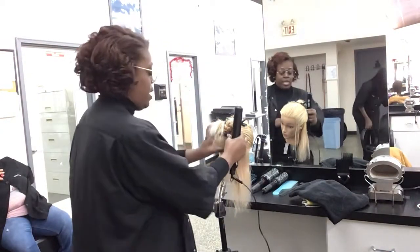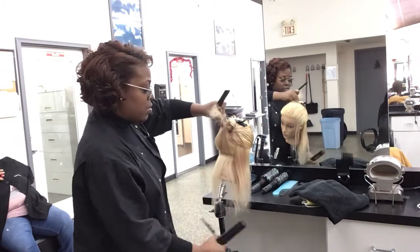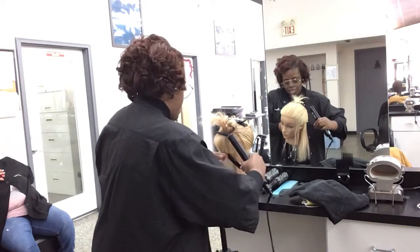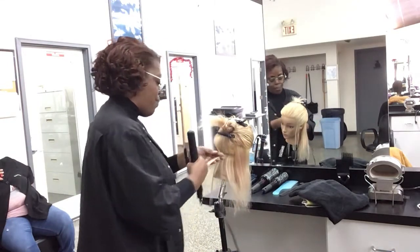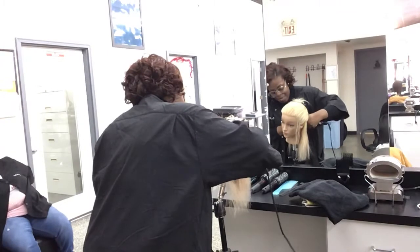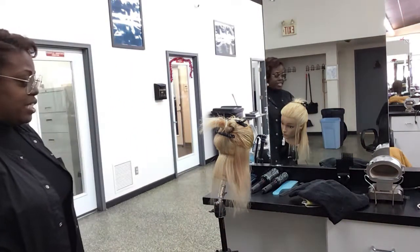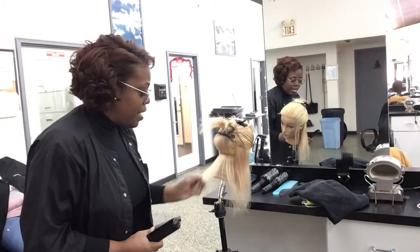Let me demonstrate that again. Take a paper thin subsection — an eighth of an inch or thinner — two inches in length. Pull at 90 degrees, tap three times, then place your comb and chase it on down through the ends. Pull that hair straight out, and it gives you a lot of movement.